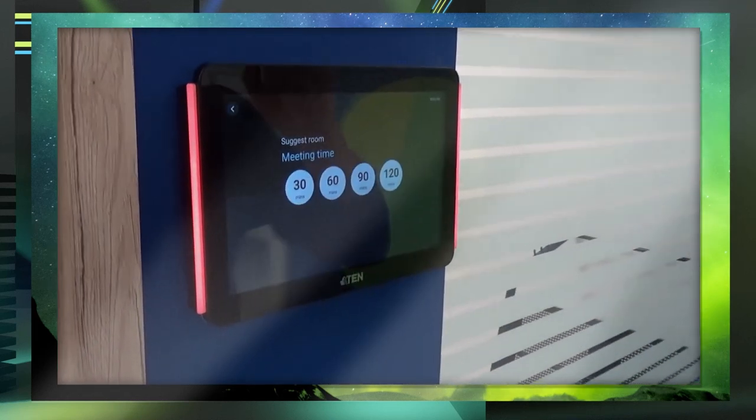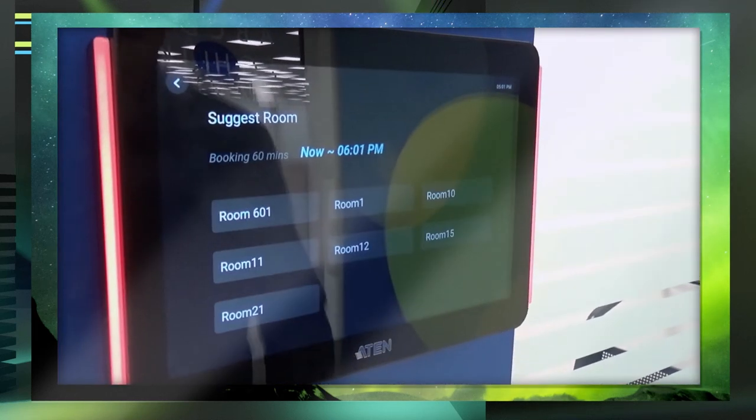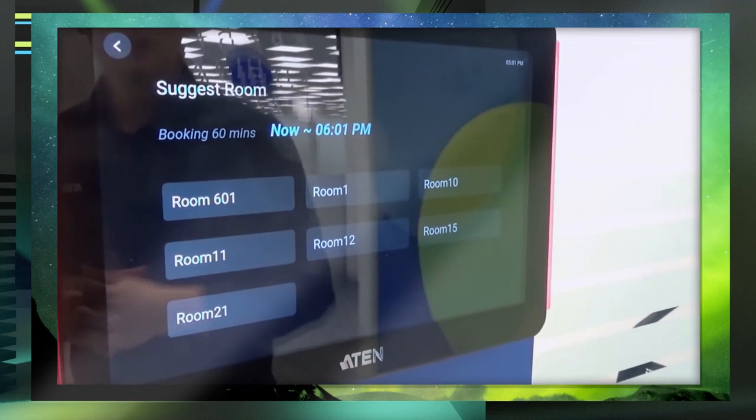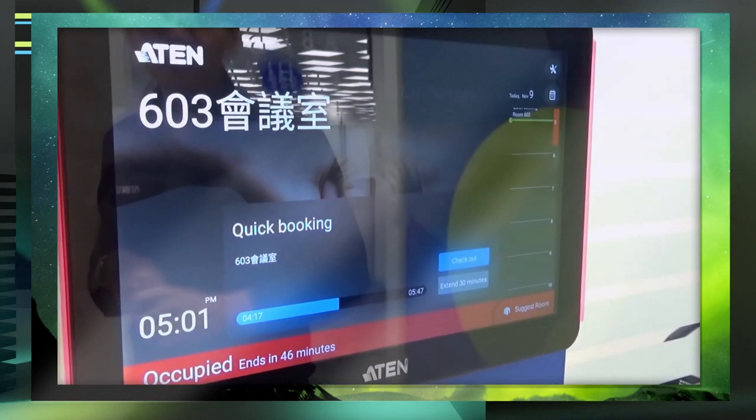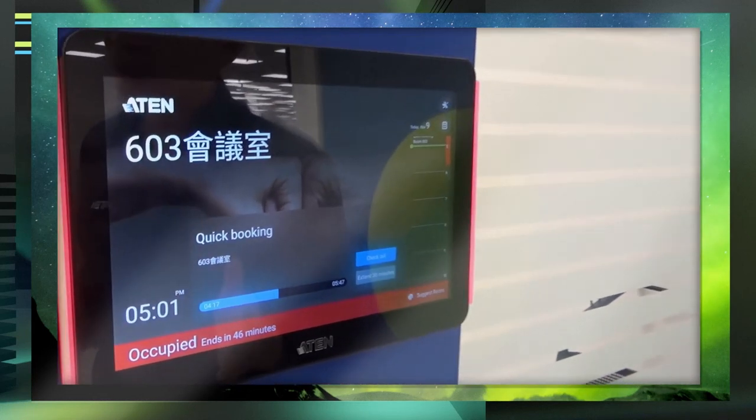In another scenario, all the meeting rooms in front of you are showing red, meaning they are all occupied. Don't worry — our system has a very friendly search function. One click, choose the meeting time you need, and the system will tell you which rooms are available right now. Just pick one — room 601. In only about 10 seconds you can find another available meeting room. That saves you a lot of effort.